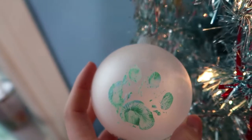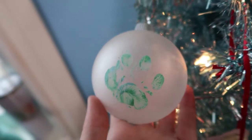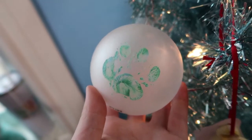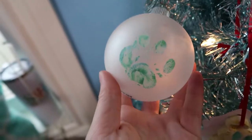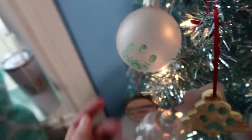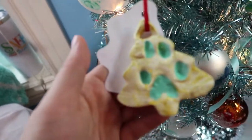Moving down, this one I absolutely love — it's a baby ocelot footprint. His name was Nico and he came from a zoo I interned at in college. I'm not going to name the zoo for privacy reasons, but it's on a frosted glass ornament. Very cute, very cute.